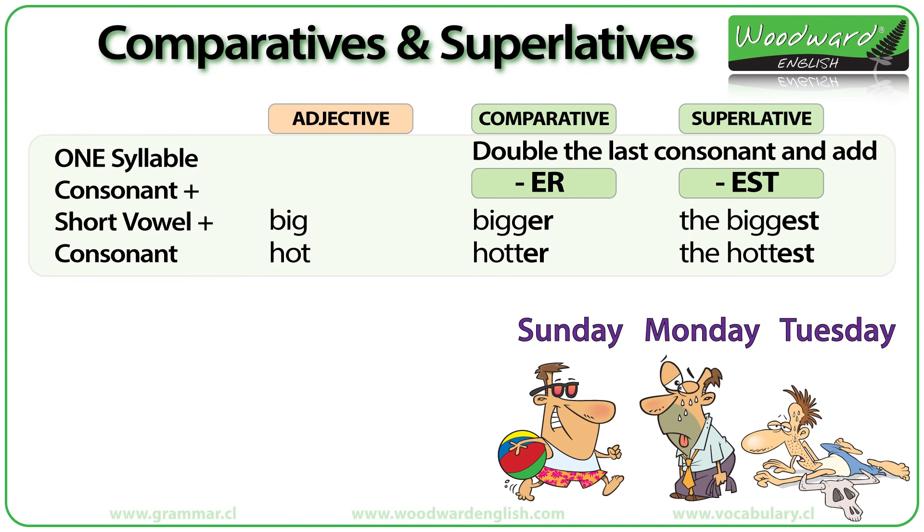Look at the weather on these three days: Sunday, Monday and Tuesday. How can we compare these three days using the adjective 'hot'?